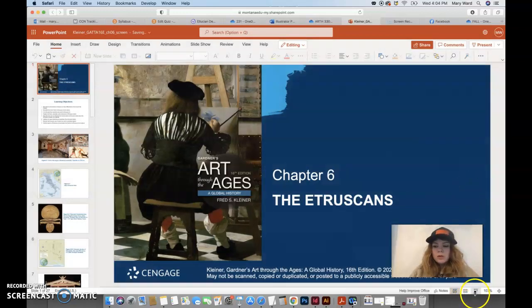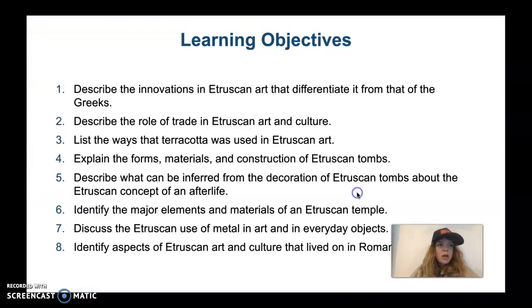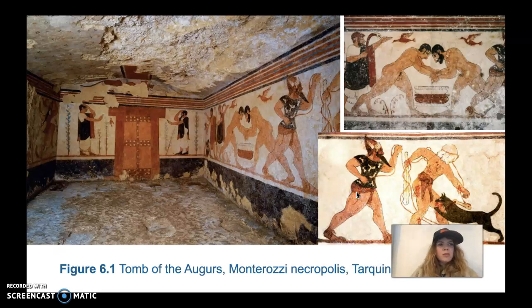This is going to be the Etruscans, Chapter 6. The Etruscans occupied Middle Italy in the early Roman times, and at the turn of the century many scholars treated Etruscan art as kind of an inferior form of Greek art. But as time went on, their art has been recognized as being original and important and very different from that of Greek art.